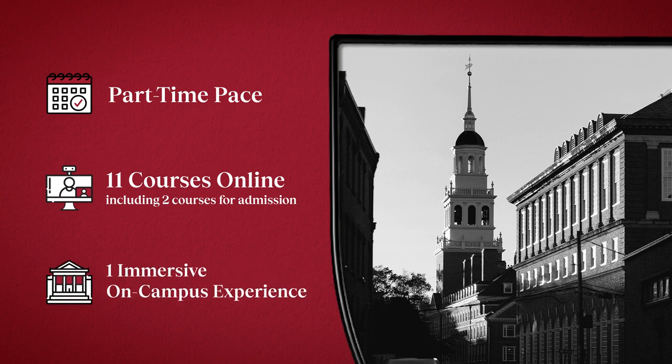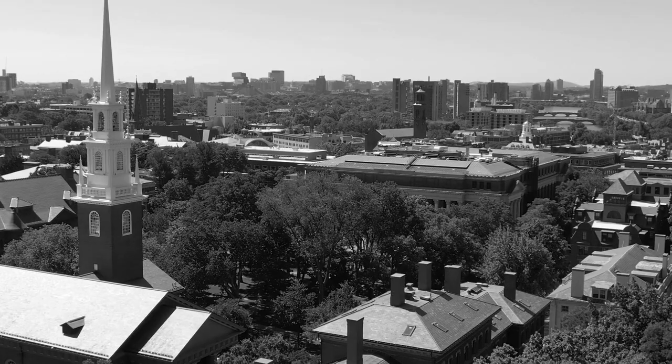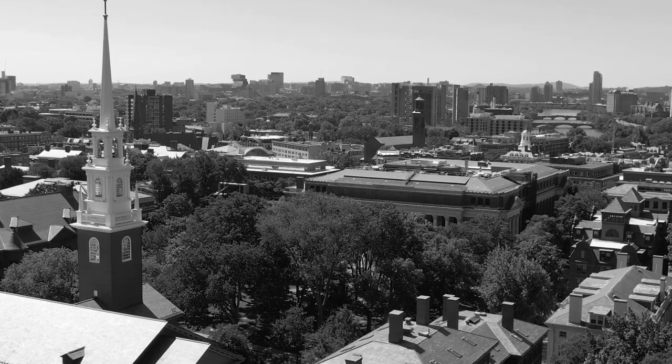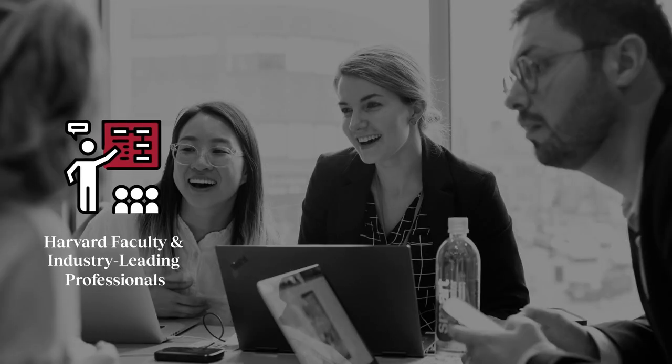You'll complement your online coursework with a brief, immersive experience on campus at Harvard University, where you'll have in-person access to instructors, peers, and Harvard campus resources. In class, you'll learn directly from Harvard faculty and industry-leading professionals who bring their real-world expertise to the classroom.